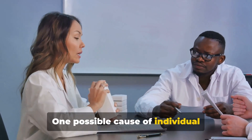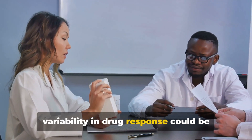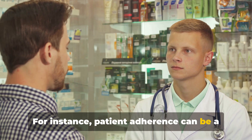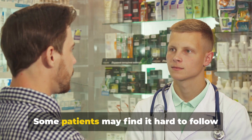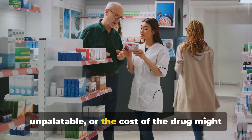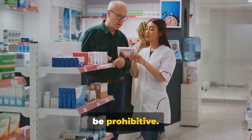One possible cause of individual variability in drug response could be issues with intake. Patient adherence can be a significant challenge — some patients may find it hard to follow the dosing schedule, find the drug unpalatable, or the cost of the drug might be prohibitive.